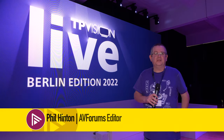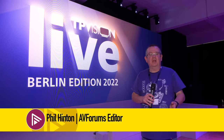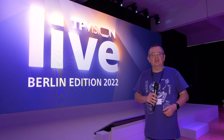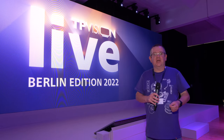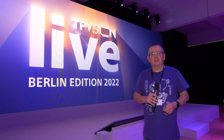Hello, this is Phil Hinton and welcome to another video here on AVForums. Today we're in Berlin for the Philips TP Vision live event. We're going to see two new OLED Plus TVs — the 907 and the 937 — as well as some new speakers and other products.